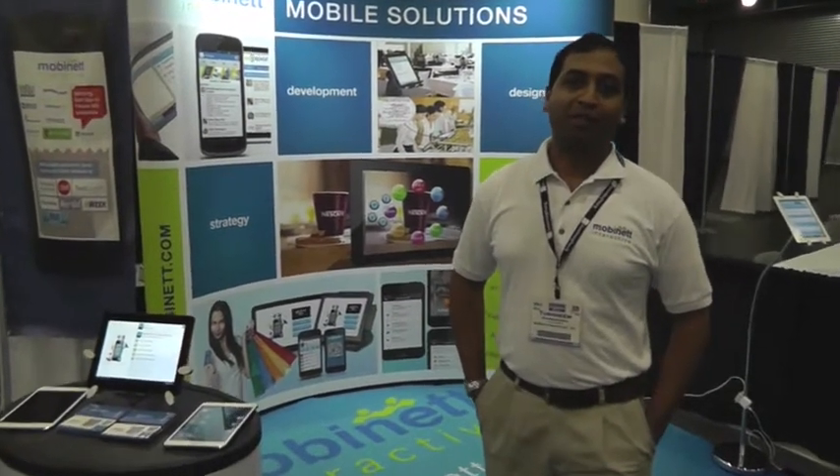Hi, I'm Tushneem, CEO of Movended Interactive. We are here at the International Franchise Expo 2013.